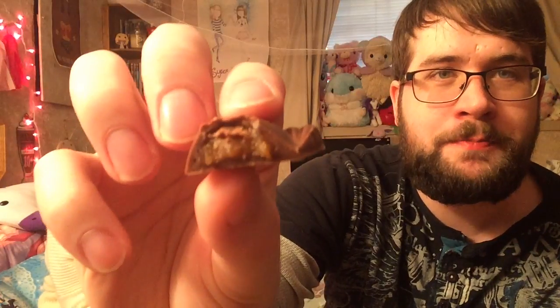And this last one should be caramel. Oh, it's definitely caramel — it's got a little caramel filling.